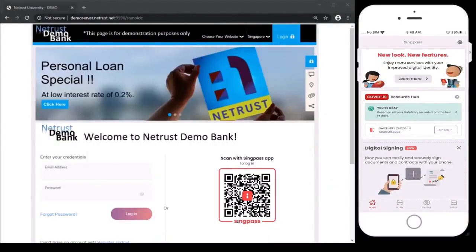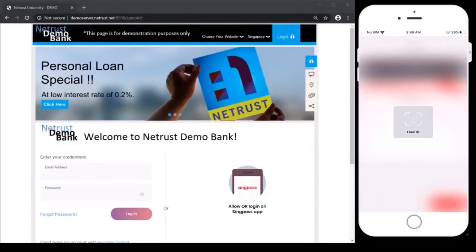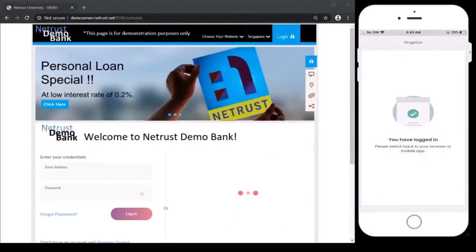Simply launch the SingPass app, use the QR code scanner, enter your password or biometric, and you are in.